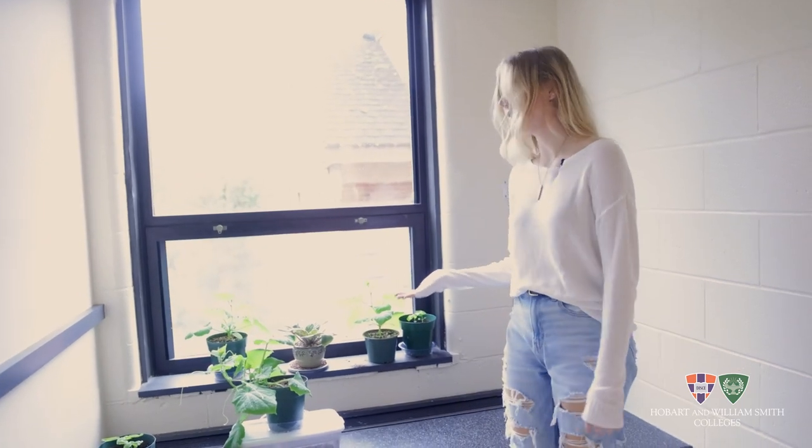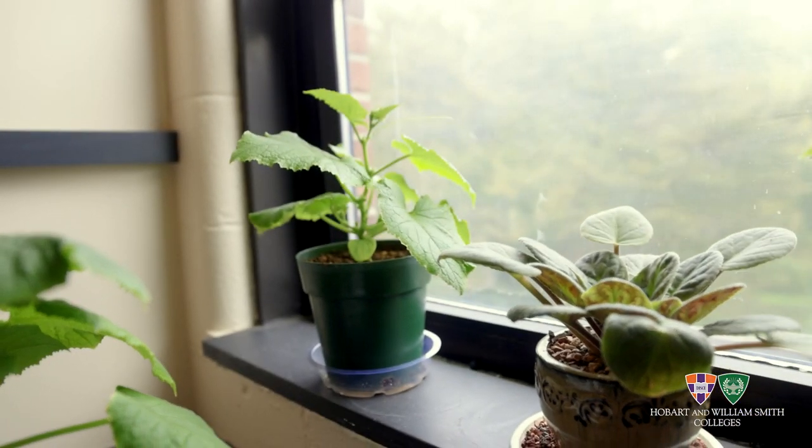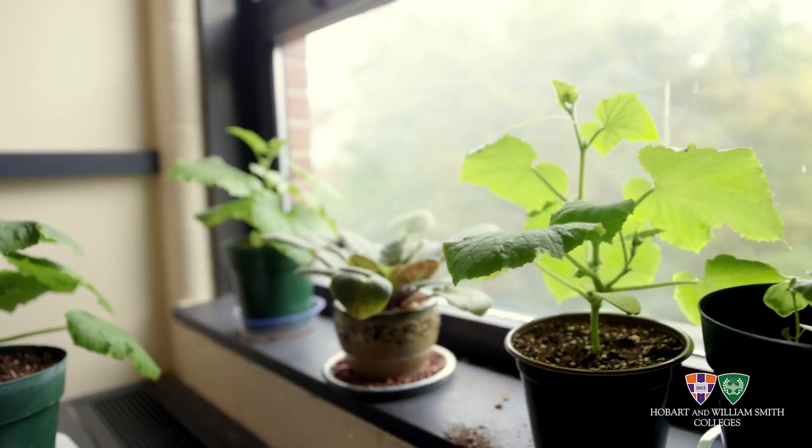This is our plant shelf. A lot of us are biology students because we like sustainability, so we like plants and bio. These are a project we are all working on for our bio, and all of our plants live together.